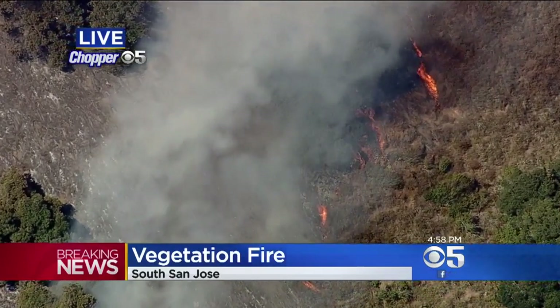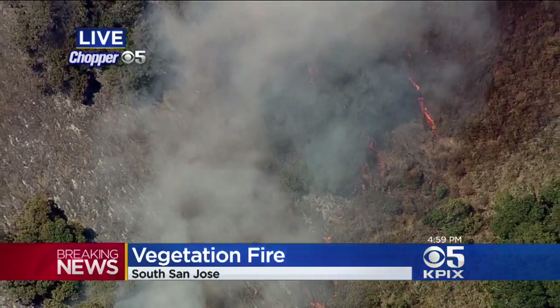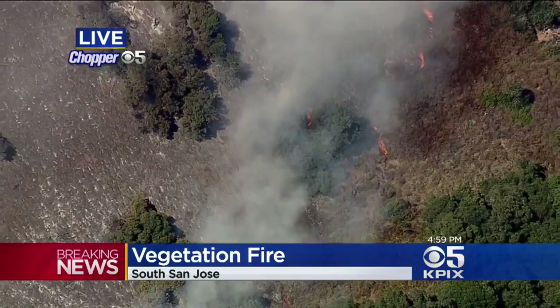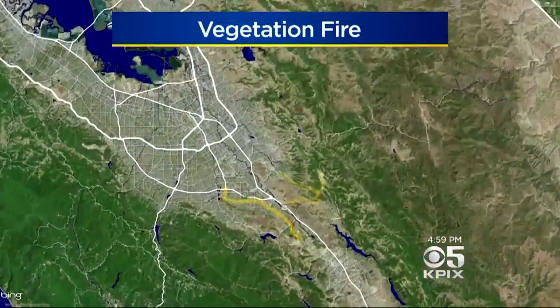That fire and smoke is coming from these hillsides. Within the last few minutes, Cal Fire air support arrived on scene and they are dropping fire retardant. You can see it's in an open area, no homes around.